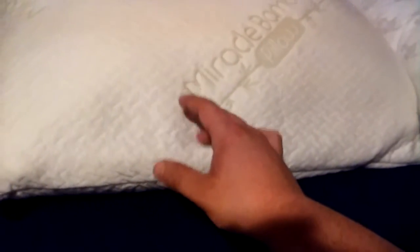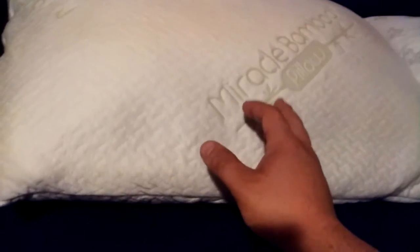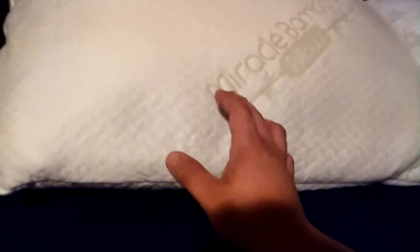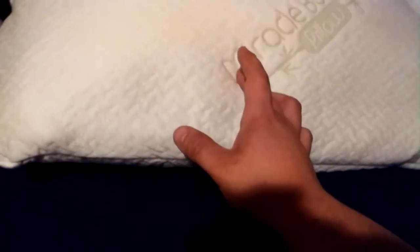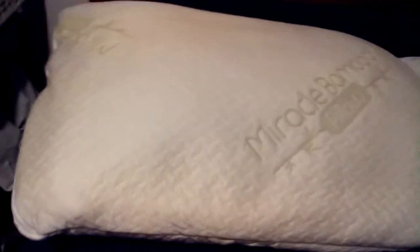If you're going to buy either of these pillows, please try to get them from a store. Get them at Walmart if you can, or find your Miracle Bamboo Pillow at Burlington — because Burlington sells it for cheaper, usually 40% to 60% off retail price.